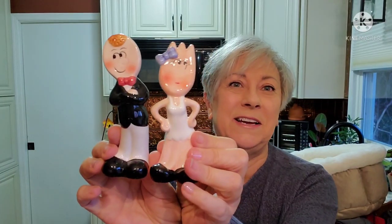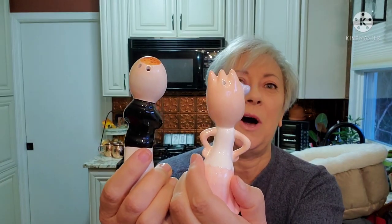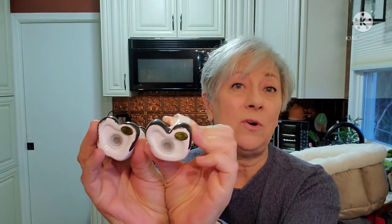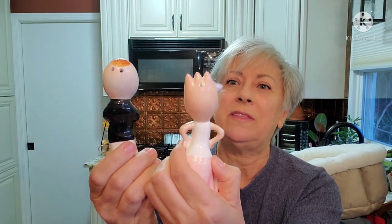I think these are the only salt and pepper shakers for tomorrow evening's sale — how cute are these, a little spoon and fork! They still have their stoppers in them. They're made in China, so they're not that old — they could be vintage, but I don't think so given the condition. I thought they were adorable.